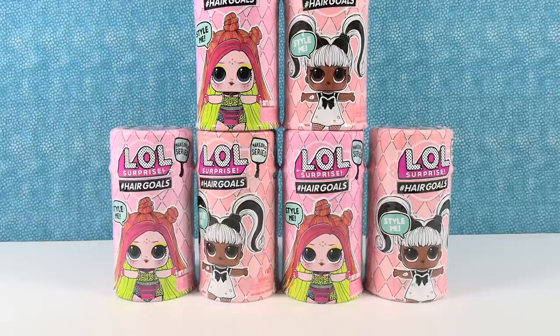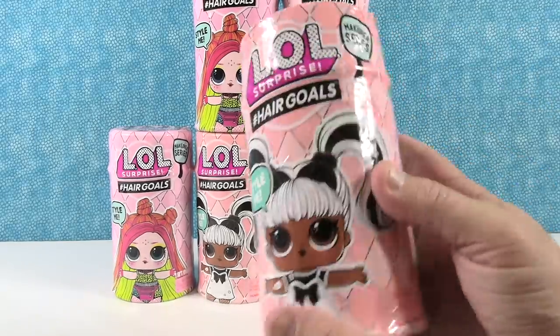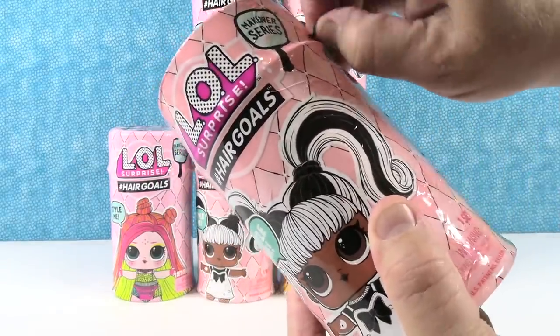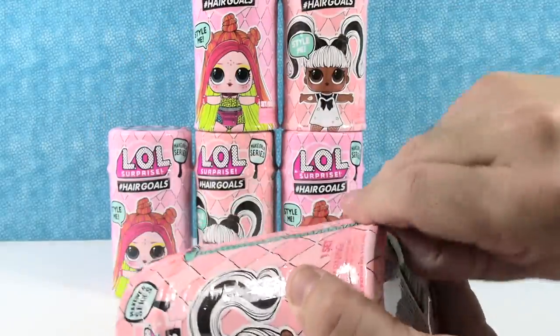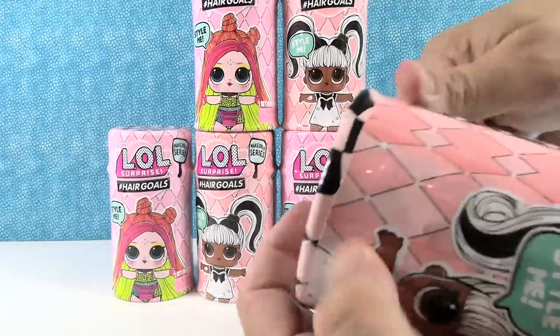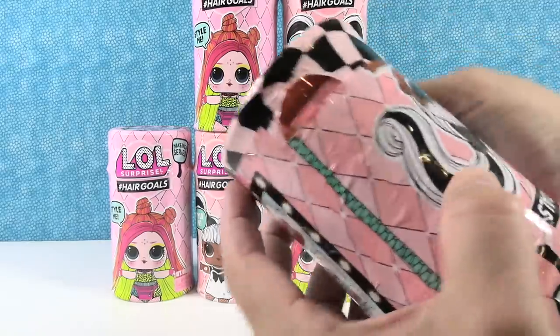I think because there was series 1, series 2, series 3, then it went to Under Wraps, then Hair Goals. So hashtag Hair Goals now. I have Paul thinking, trying to remember what series it was. Today we're gonna open these six with you. Paul's gonna get the first one and get started. We are opening these just to see the collectible nature of the different dolls inside. Which means we are not dunking them in water and Paul is not telling stories in today's video.